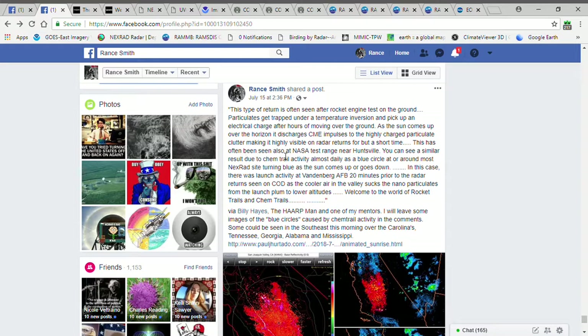This is often also being seen at the NASA test range near Huntsville, Alabama. You can see a similar result due to chemtrail activity almost daily as a blue circle at or around those NEXRAD sites.